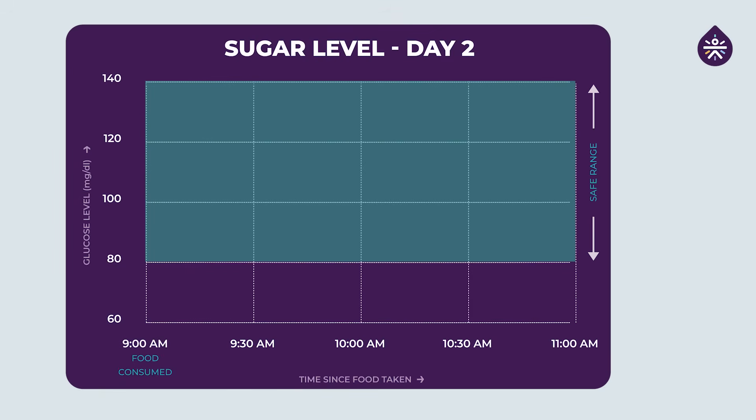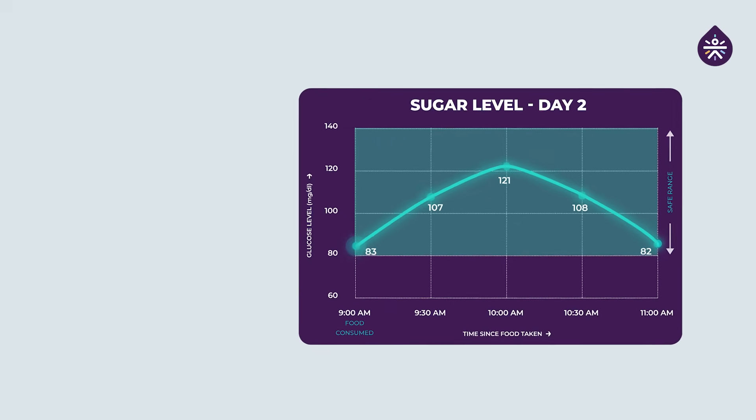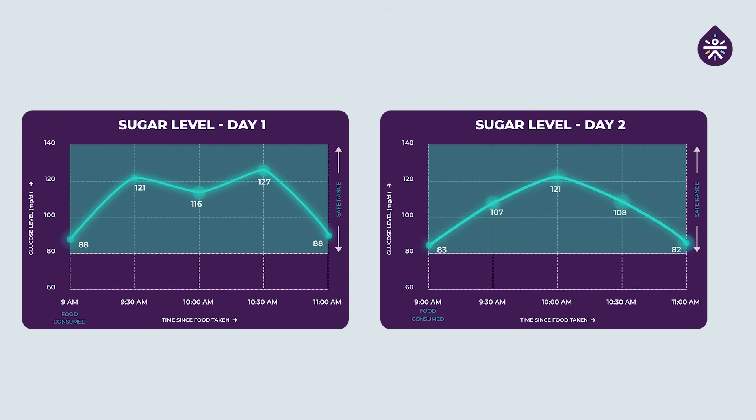My baseline sugar level just before starting breakfast today was 83 mg/dL. After 90 minutes it rose up to 121 mg/dL, which was my highest sugar spike. After two hours it came down to 82 mg/dL. Throughout this entire time my sugar level readings were within the safe range of 80 to 140 mg/dL. Comparing to yesterday, my highest spike was 127 mg/dL and today it's 121 mg/dL — quite a good improvement.